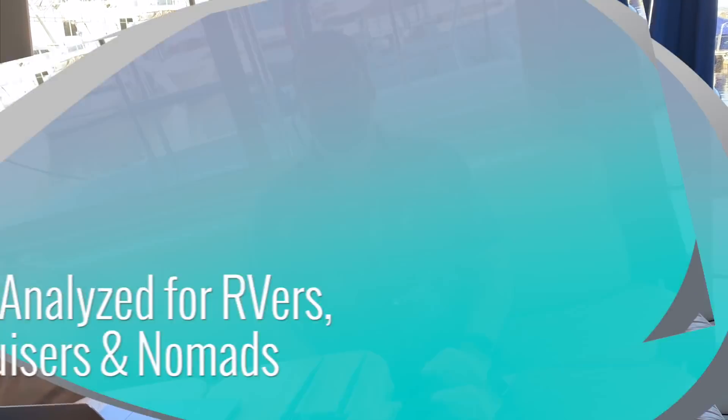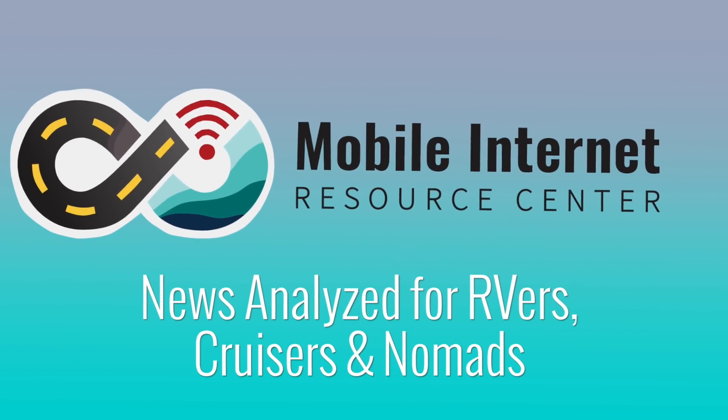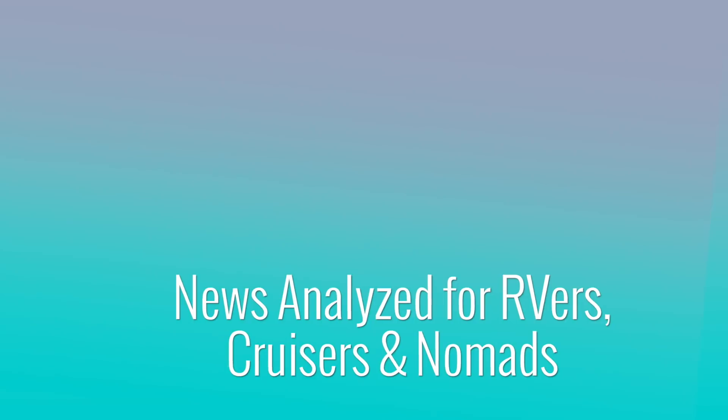There have been some interesting developments in the high end of the mobile cellular router market. I'm Chris with the Mobile Internet Resource Center here to give you some news on the higher end of the mobile router market.